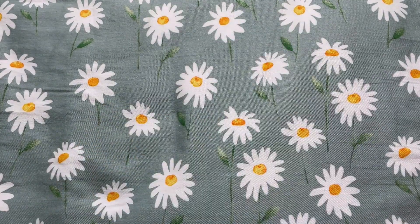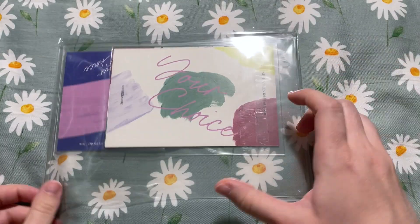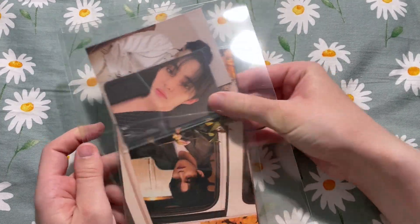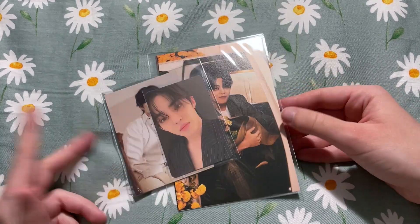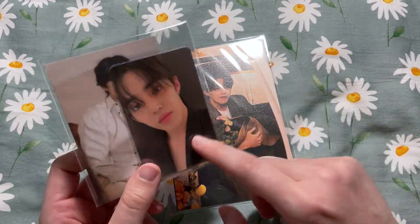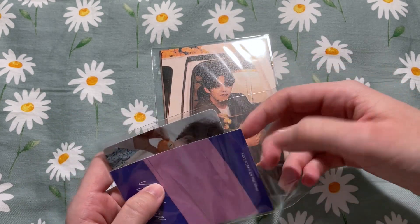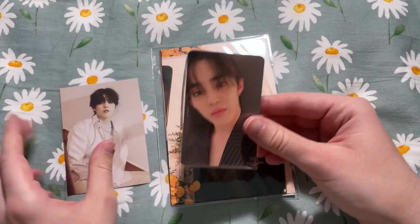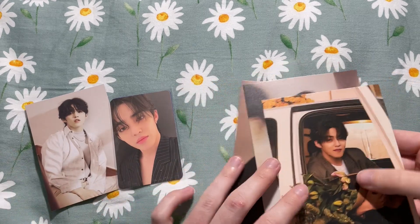Let's start with some larger items. This is a 17 set, so I don't need a majority of the things in the set, but when I did the math, buying this set was like buying all these inclusions for two dollars each. As you can see there are some photo cards in here — it was too good of a deal to pass up. So as you can see, we have a full Scoup set here.